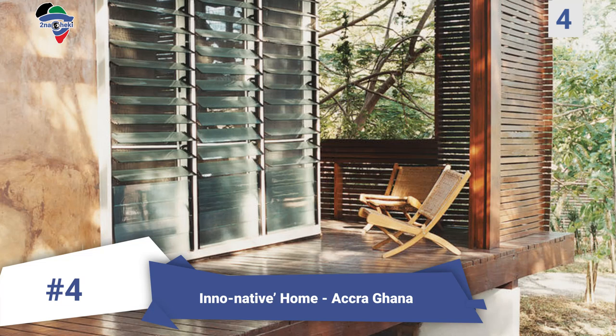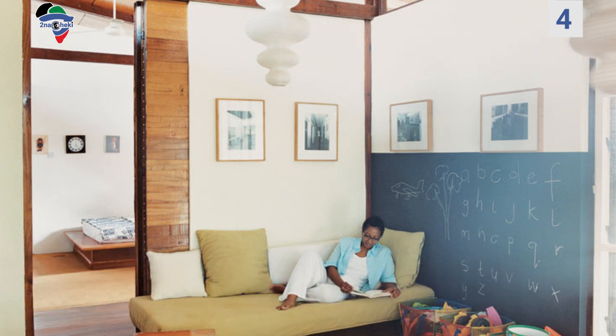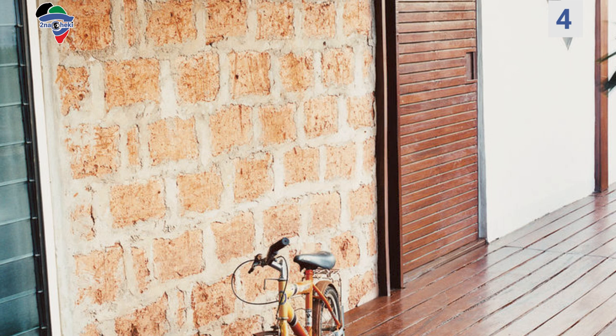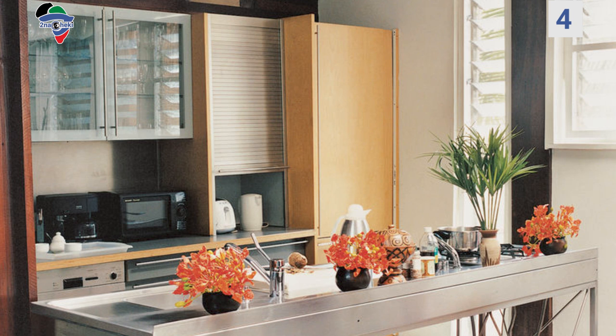Number 4: Inno Native Home, Accra, Ghana. Joe Osei Adu was determined to build a beautiful eco-friendly house for his family in Ghana. The house was built with materials found primarily in rural areas — timber and adobe mud blocks. With no air conditioning, the house has sliding slatted wood screens and floor-to-ceiling jalousie windows for cross ventilation. The house is raised three feet off the ground to take advantage of the cooling underfloor breeze. Solar panels have been installed for backup and for heating water, and the house cost fifty thousand dollars.